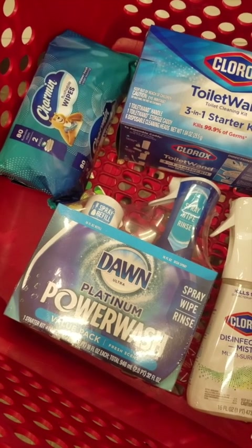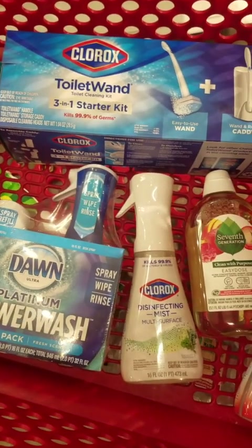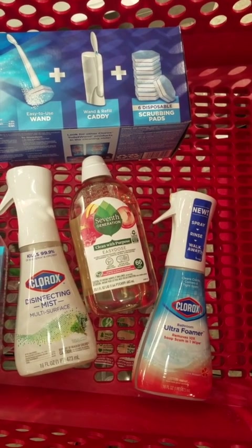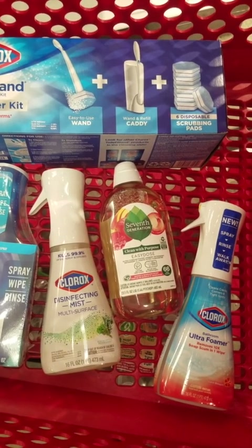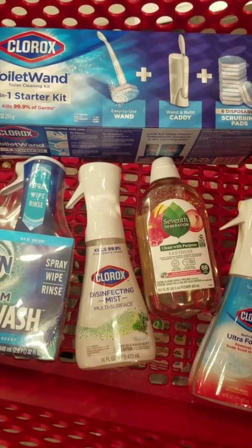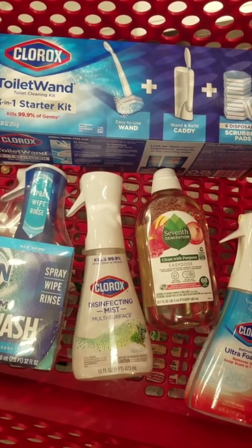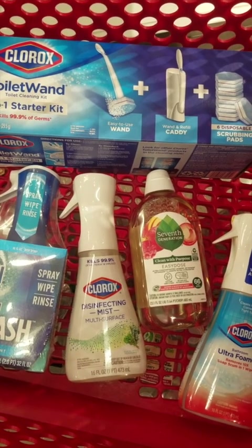I had a $0.25 Target Circle coupon on the Charmin wipes, and we are getting back $3 on Shopkick for the Clorox ultra foamer bathroom cleaner. After the Target Circle coupons and the hang tag coupon we're going to pay $45.10. We're going to roll a $15 Target gift card from last week and pick up our new $15 Target gift card. The rolling total is going to come to $18.35.